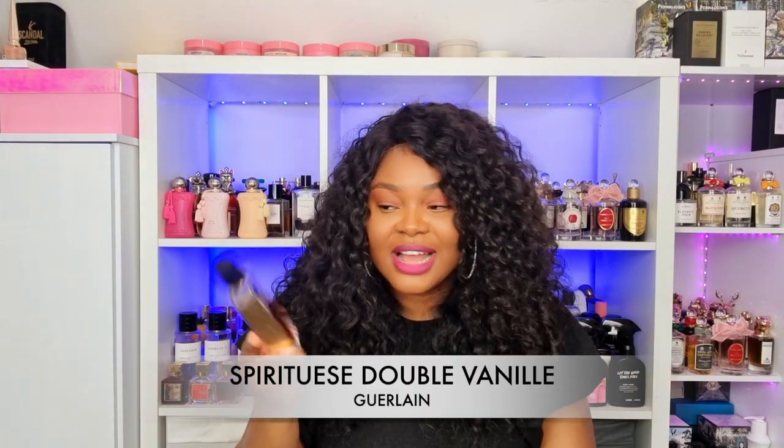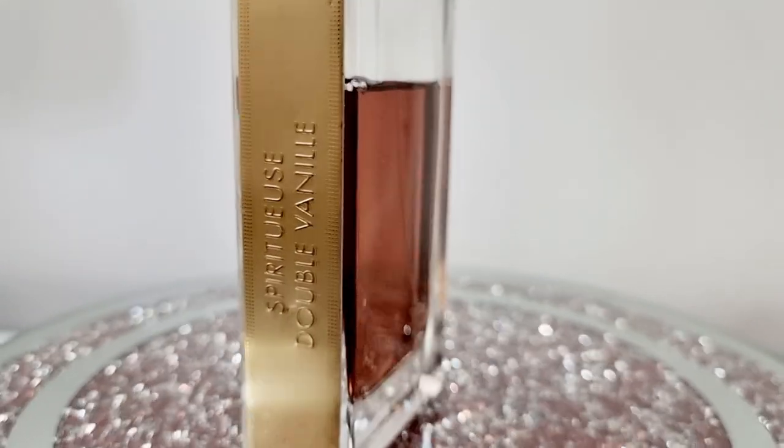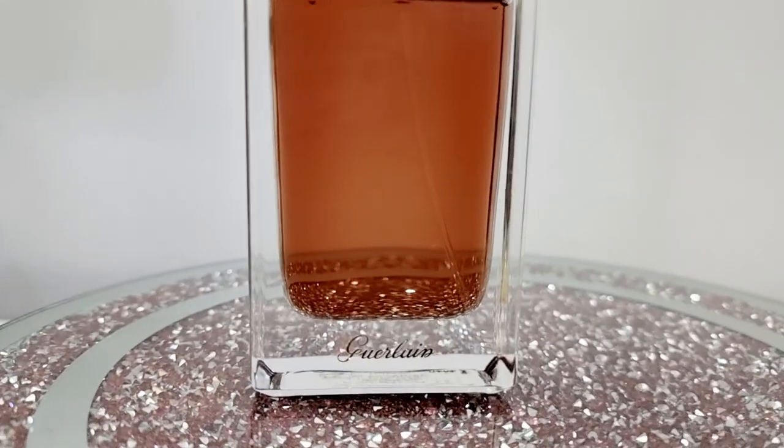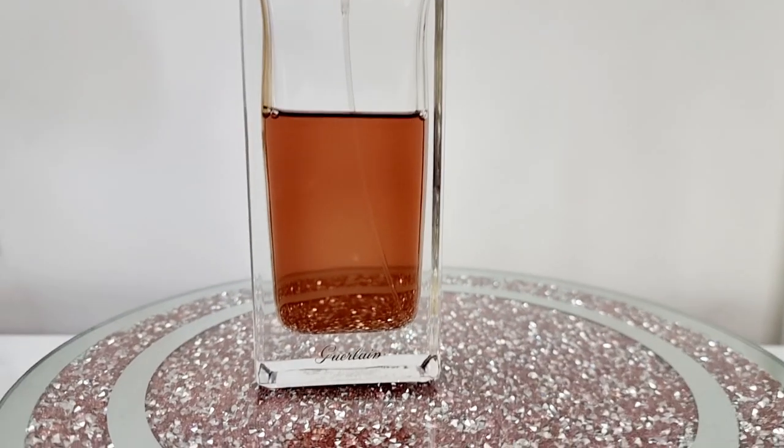The next perfume I've been loving is Spiritueuse Double Vanille by Guerlain. This is a spicy and sweet vanilla scent — it smells very luxurious and rich. It's not your average or standard vanilla. This gets me lots of compliments but it doesn't project that well, which is common with vanilla scents in general — a lot of them don't project unless they're super spicy. It kind of stays within your bubble especially after about two hours. But the luxuriousness this is giving is really something. I really love SDV by Guerlain.